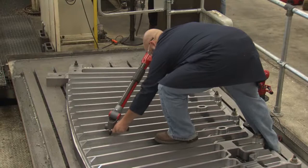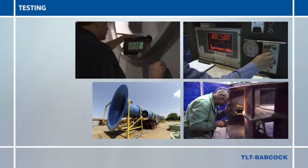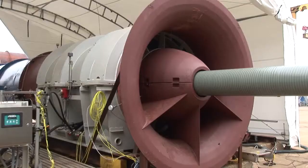Our ISO-certified facilities and quality assurance programs guarantee that your fans will be manufactured to provide consistent, trouble-free performance for years to come. To ensure that your fan operates as expected and per specification, TLT Babcock provides both in-house and on-site testing services. TLT Babcock's field testing helps reduce operating costs, extend the life of fans, and provide a better understanding of a fan's operating conditions, efficiencies, and limitations.